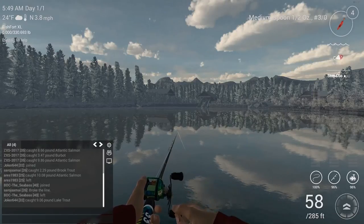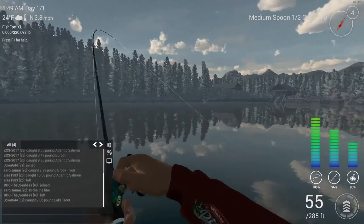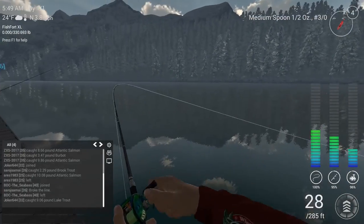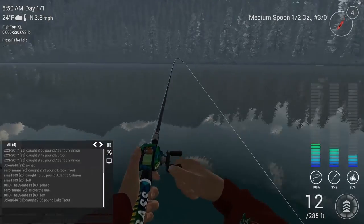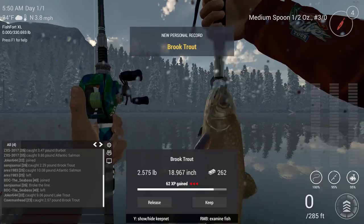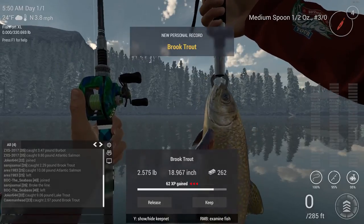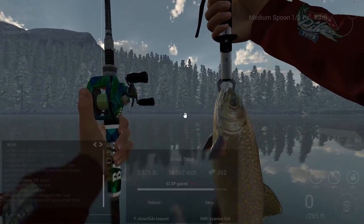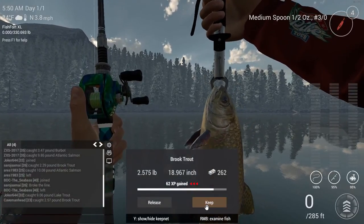Keep the stop-and-go motion alive — and there we go! All right, let's not lose this one. Brook trout! This is my first ever brook trout. Take a look at it — nice looking fish. We'll keep him.